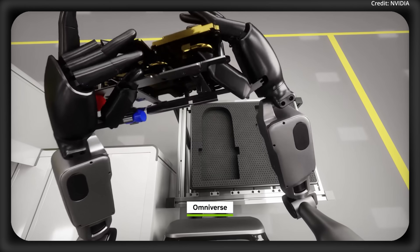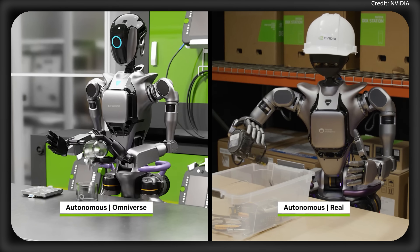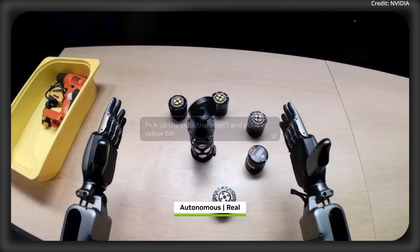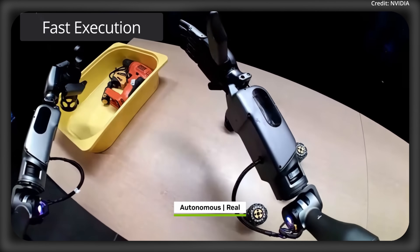Back in GTC 2024, Project Groot focused on robots learning from human demos and language for basic skills. But now in 2025, Groot N1 introduces a dual-system design featuring slow reasoning for planning, but fast execution for its precision.